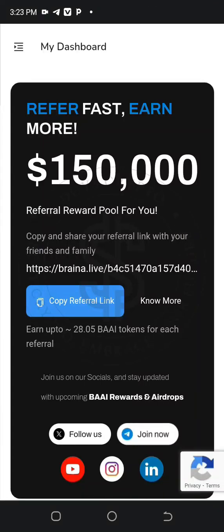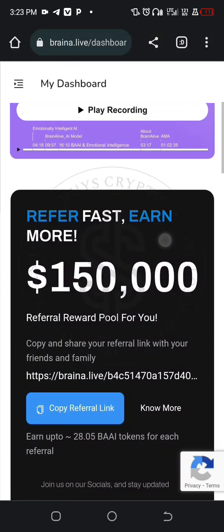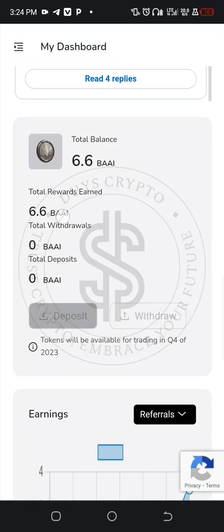Alright guys, this is a new project in the system but it is on a waitlist. They are giving out their airdrop and we are on their waitlist. The airdrop token is around 150,000. I've earned 6.6 by airdrop so far. Tokens will be available for trading in the fourth quarter of 2023, so it is just near for these people to open up the tokens for us.